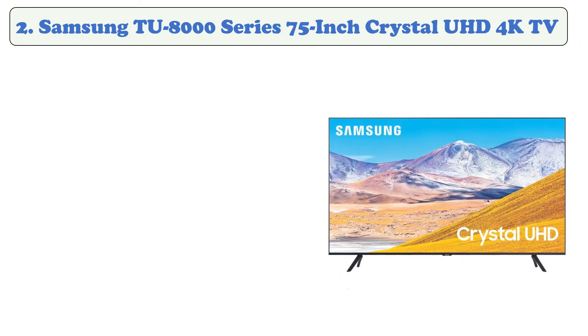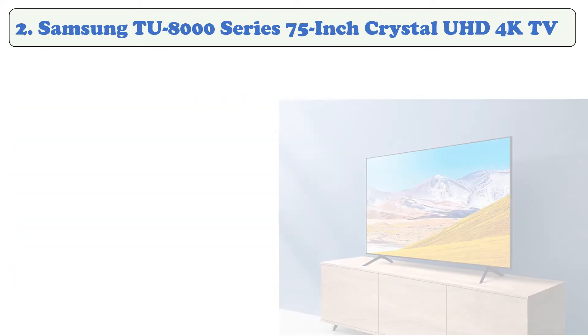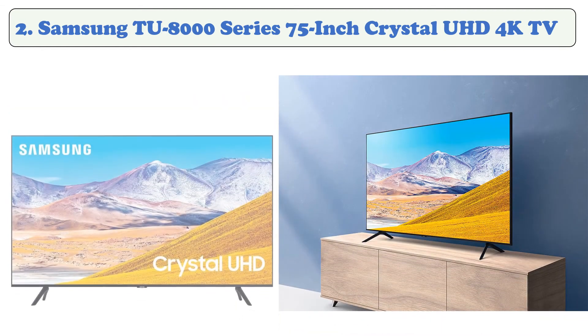At number two, the Samsung TU-8000 Series 75-inch Crystal UHD 4K TV. The Samsung TU-8000 Series uses QLED technology and an updated processor to deliver stunning 4K UHD resolution. Everything you watch is automatically upscaled into 4K for stunningly vivid color and detail. With the Tizen operating system, you'll get preloaded apps like Netflix, Hulu, and YouTube.